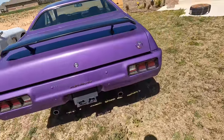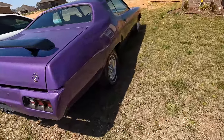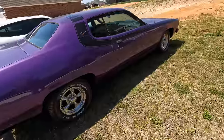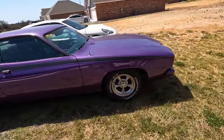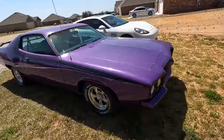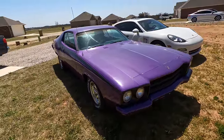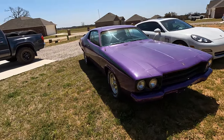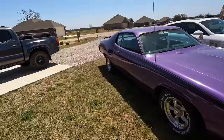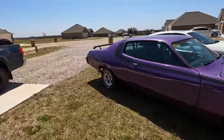Eight grand — I couldn't do it. I think I'm going to put a reserve on it. I'll do a buy-it-now of fifteen thousand and a reserve of probably twelve or thirteen. It's worth every damn penny, guys. Drop your comments below and tell me what you think.